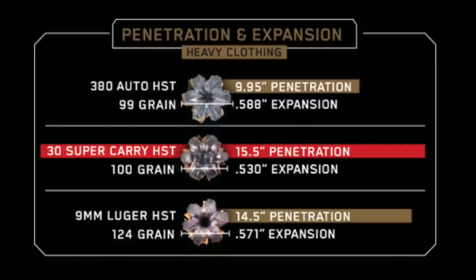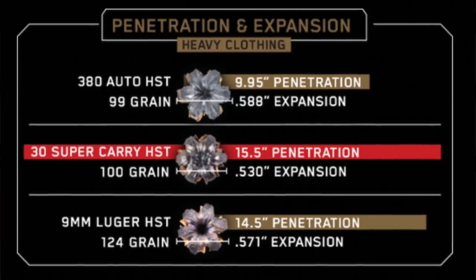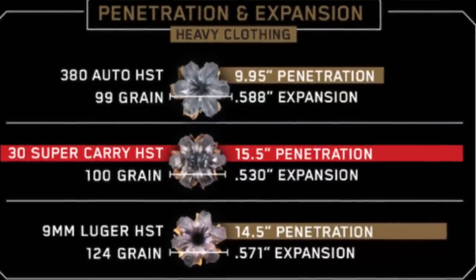Quick stats on performance - penetration, expansion, and heavy clothing, something extremely relevant in Alaska and a large portion of the US in wintertime: the 100-grain projectile achieves 15.5 inches of penetration and 0.530 inches of expansion. These are impressive numbers when compared to my current 9mm carry round, the 124-grain HST, which boasts 14.5 inches of penetration and 0.571 inches of expansion.